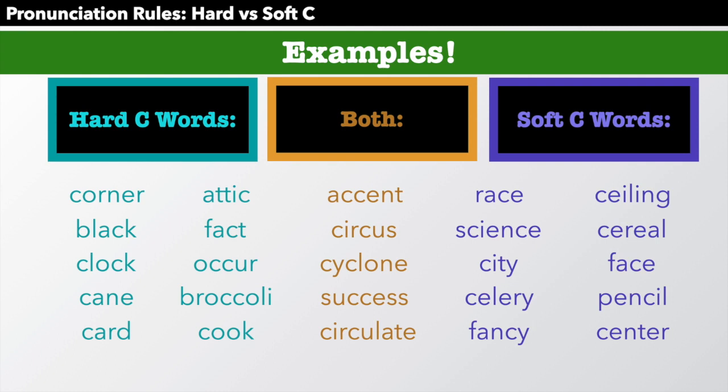Okay, well I hope you took a screenshot or paused the video to practice. I will read these words for you now. Hard C words: corner, black, clock, cane, card, attic, fact, occur, broccoli, cook.